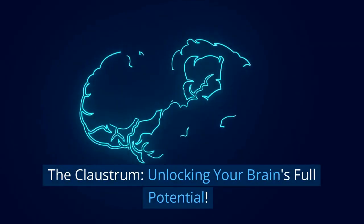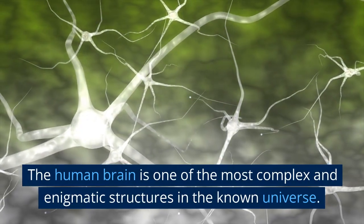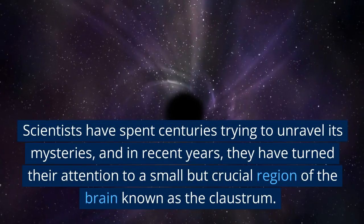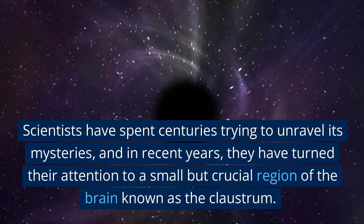The Claustrum: Unlocking Your Brain's Full Potential. The human brain is one of the most complex and enigmatic structures in the known universe. Scientists have spent centuries trying to unravel its mysteries, and in recent years they have turned their attention to a small but crucial region of the brain known as the claustrum.